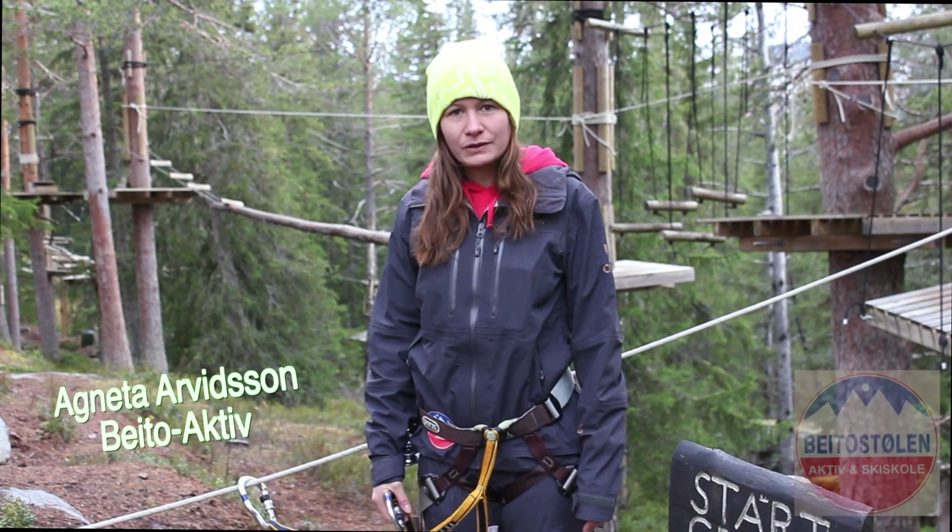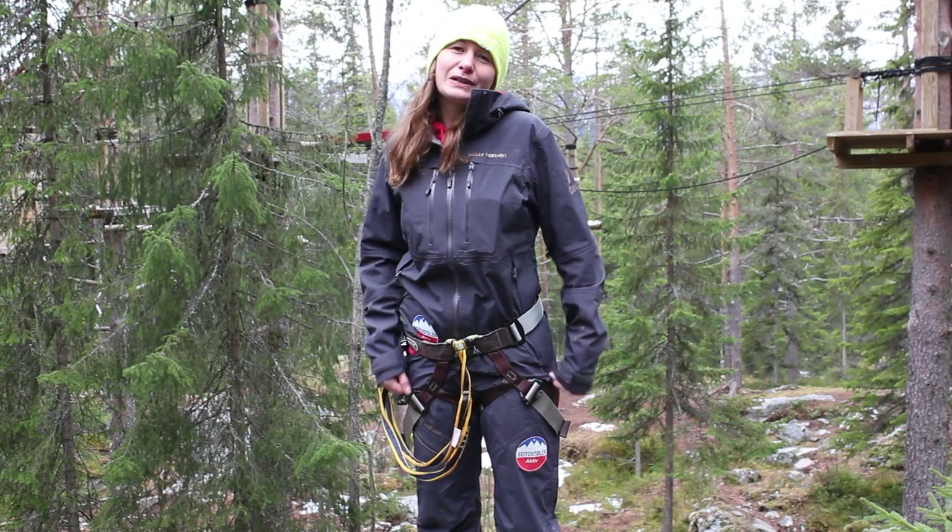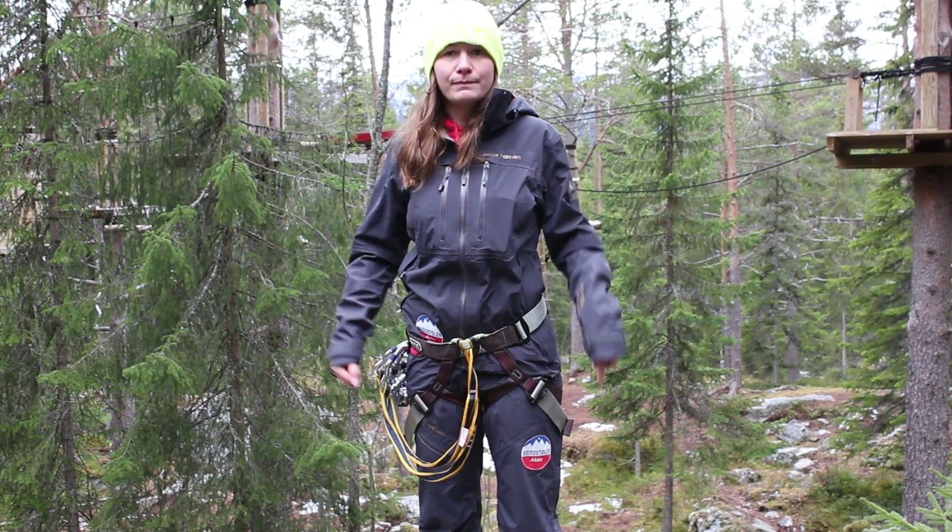My name is Agnetha and I work in Beito Aktiv. We provide outdoor activities all year. The Udi Mountain jacket is really light and it fits the body perfectly.